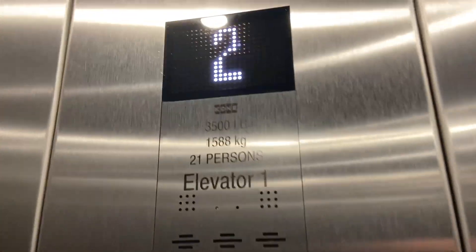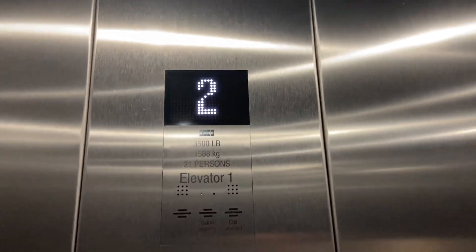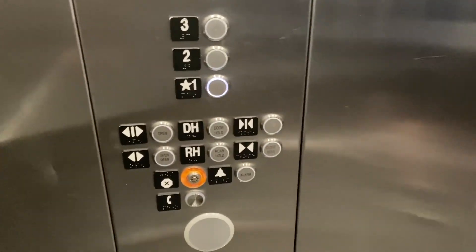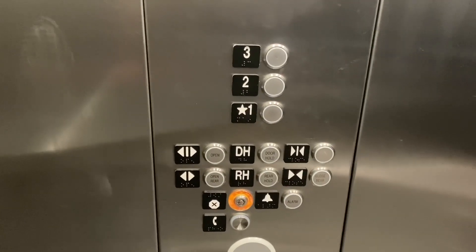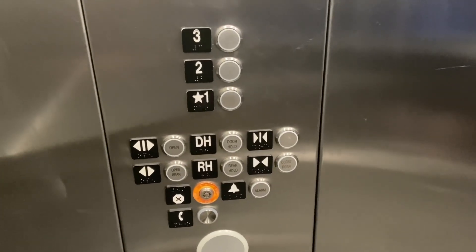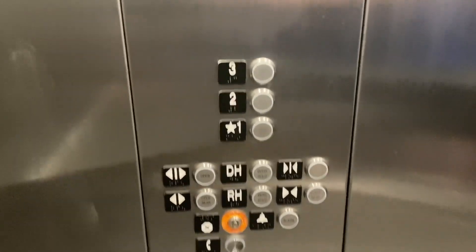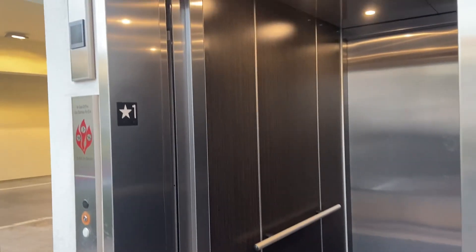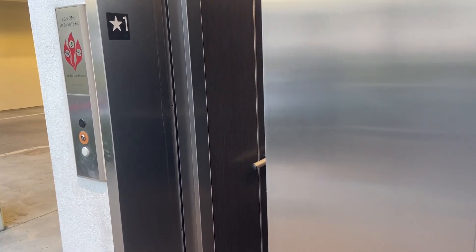Pretty nice Kones, nothing wrong with it. Watch the numbers. I think this is a monospace — I'm not super sure. It could be a very hyped up EcoSpace. I'm not sure if they're Kone analog. There's the other elevator — we'll ride that next. There it goes, and that's about it.